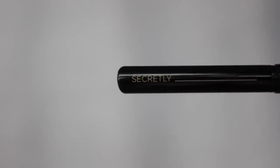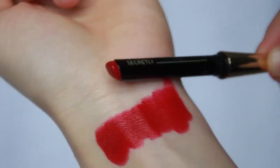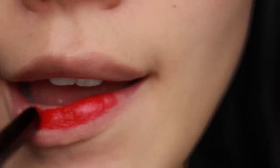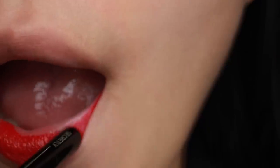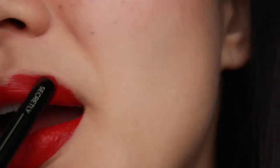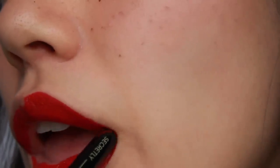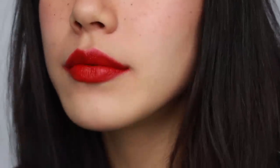The last one is Secretly. This is also a classic red but more on the warm side. Comparing to My Icon, this one is darker and a little bit more orangey. For this look only, I smudged the edges instead of defining the lip lines, just to show you how it looks with blurred edges. With this shade I created a very casual look with some fake freckles and a flush on my cheek and nose.